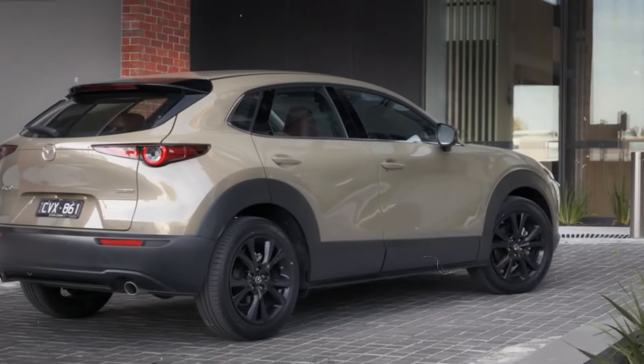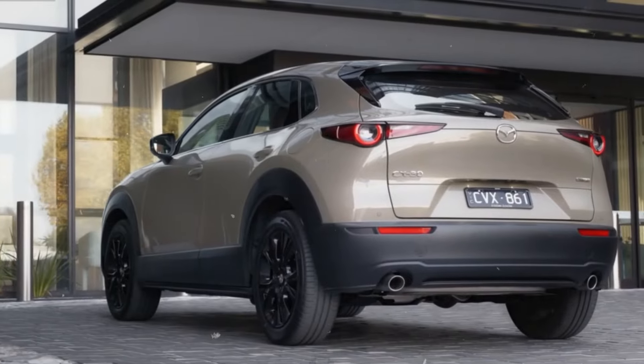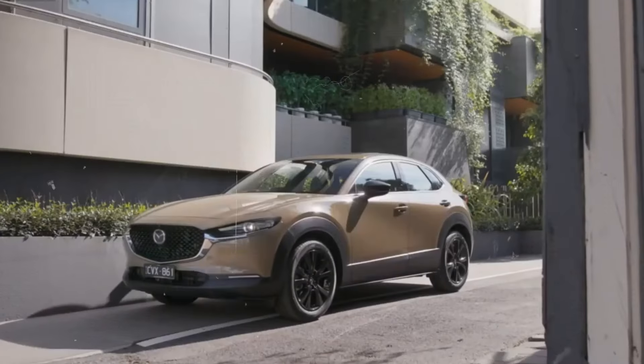In summary, the 2024 Mazda CX-30's exterior is a perfect blend of aesthetic appeal and practical design, making it an attractive choice for those who value both style and substance in their vehicles.